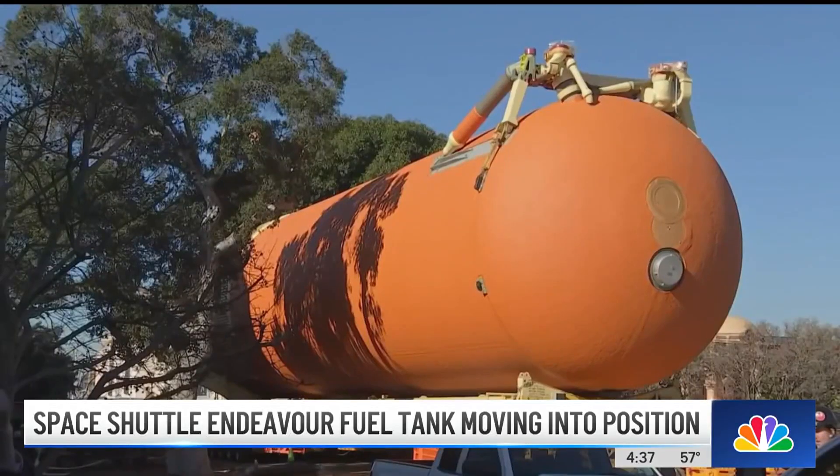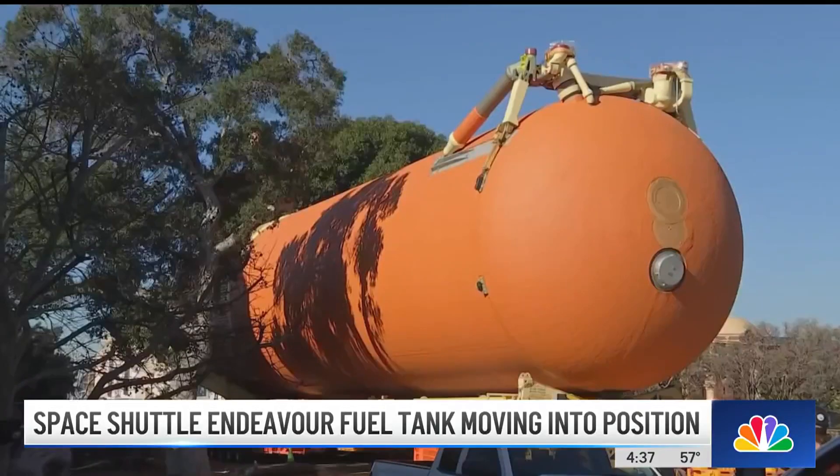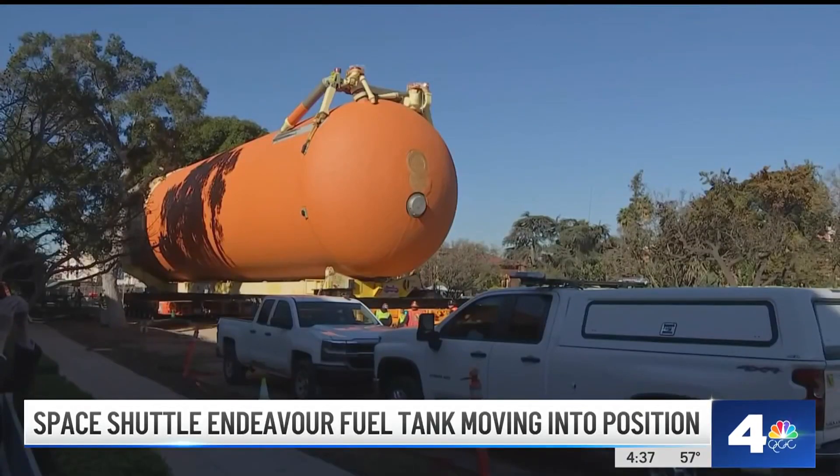When complete, the Endeavor will be the only launch-ready display of a former NASA space shuttle in the world. Anastasia Olmos, NBC4 News.